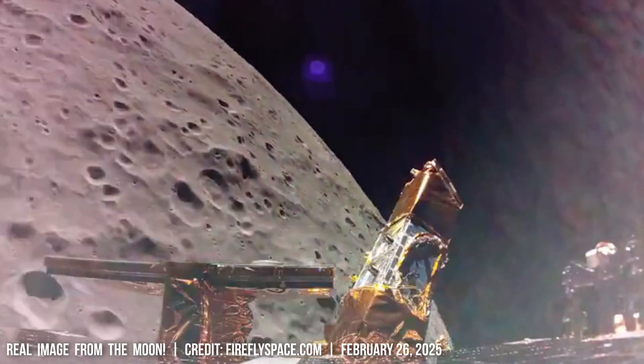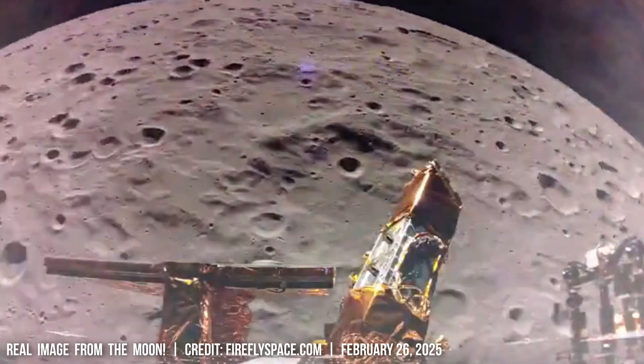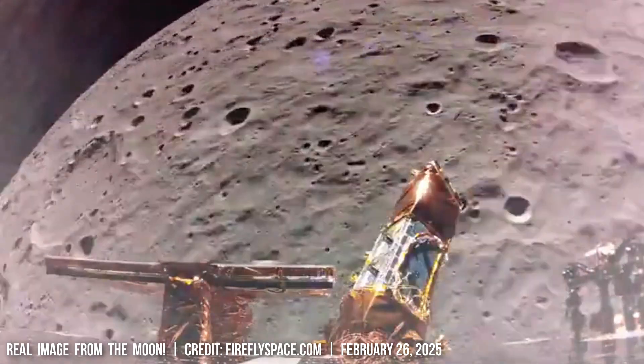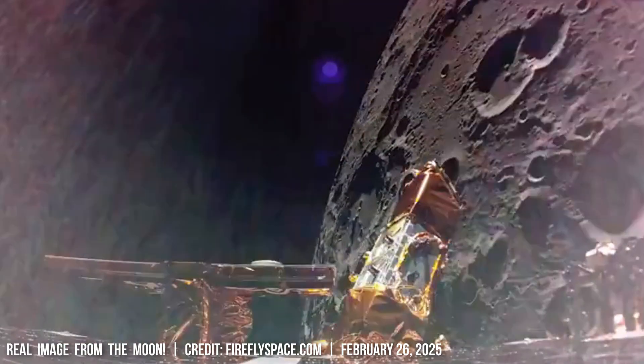Due to the Moon's lack of mobile lithosphere, its volcanic eruptions were likely triggered by sustained internal heat sources, such as the decay of radioactive isotopes in the mantle and core.